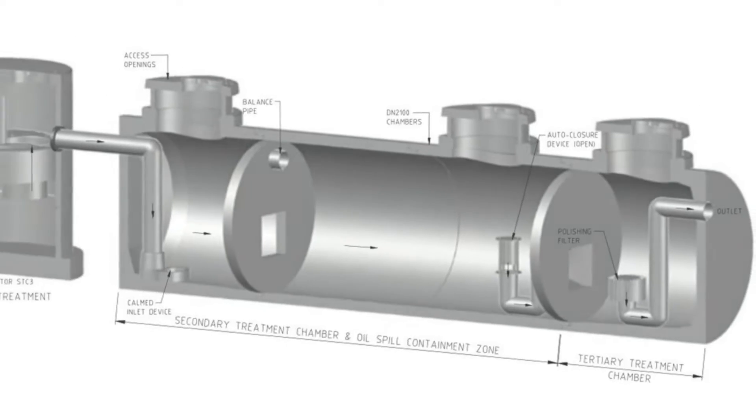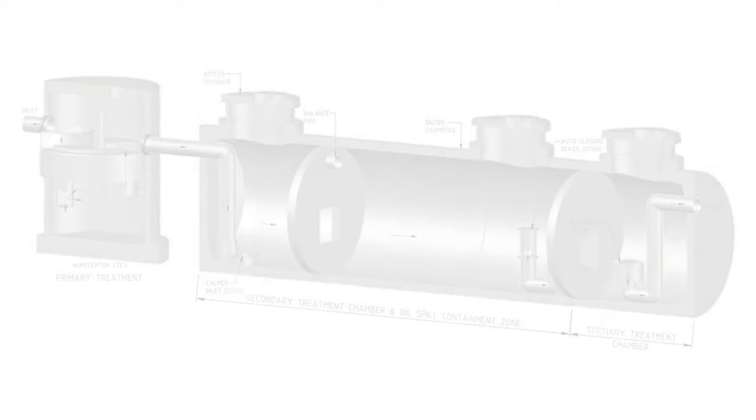One of the biggest advantages of this system is that it is completely modular. The diameter and the length of the vault can be customised to suit your site constraints and treatment flow rate.